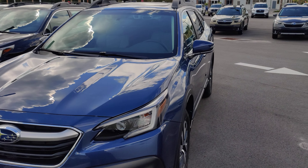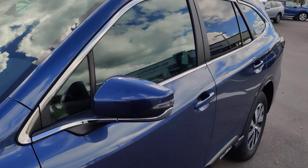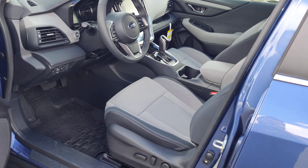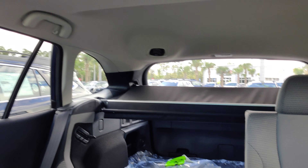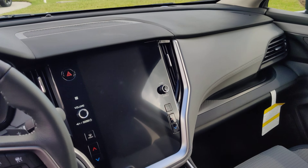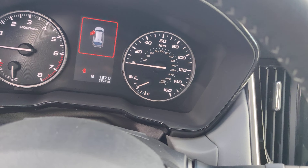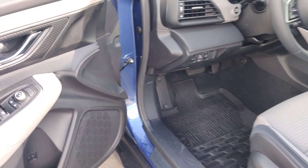Here is this beautiful 2020 blue premium Outback that you were inquiring about. This one does have the moonroof, it's got the 60-40 split rear seat, that big 11.6 inch touchscreen. This one has 157 miles on the odometer and the all-weather floor mats.